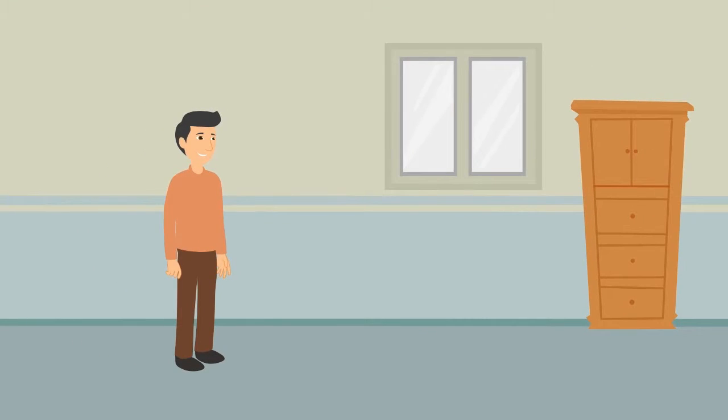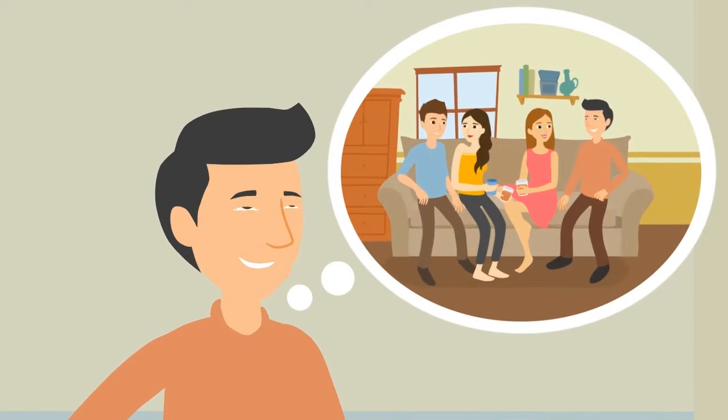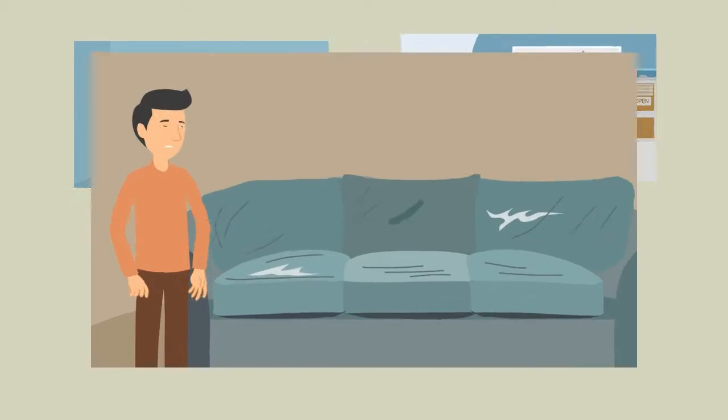Meet John. John is a busy young man that recently moved into a new apartment and was looking to buy second-hand furniture. Ads, phone calls, questions, prices that don't make sense, tiring negotiations.